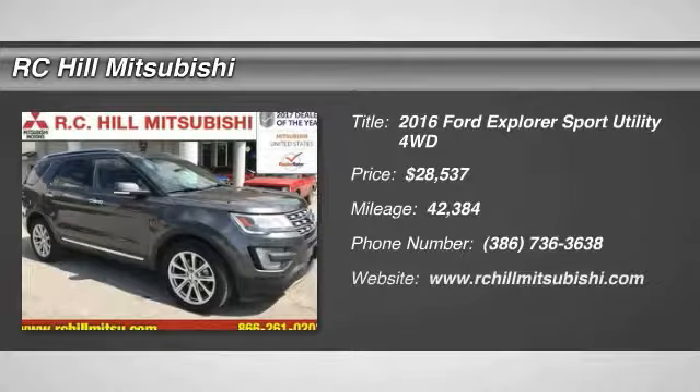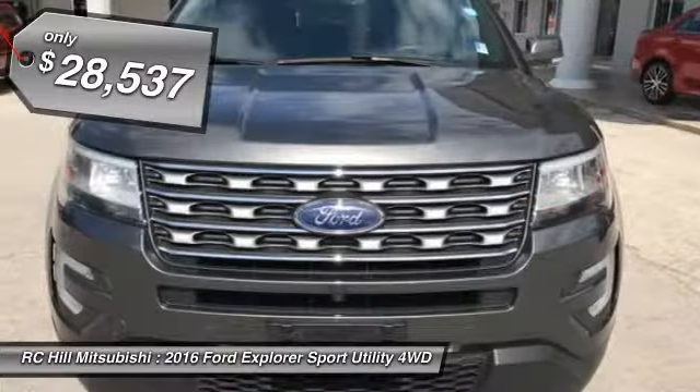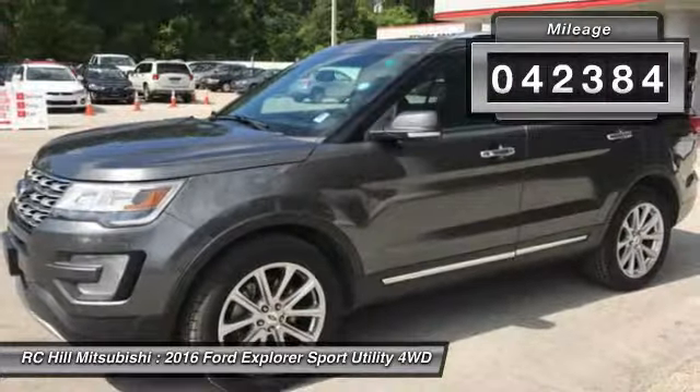2016 Explorer. You've got a lot of capabilities to call on in a Ford Explorer. Don't underestimate your choices. And is priced below $30,000. This vehicle has less than 45,000 miles.